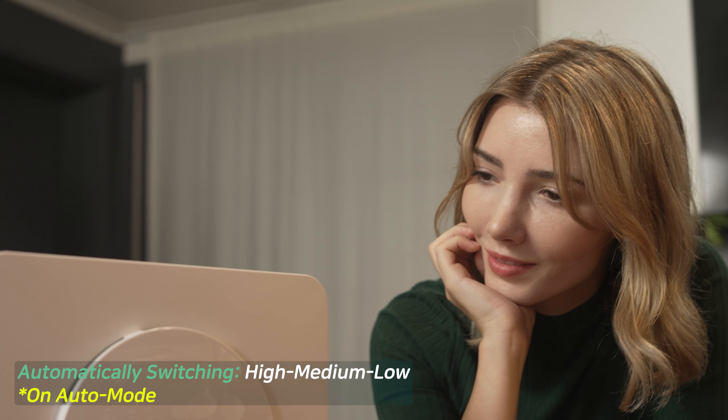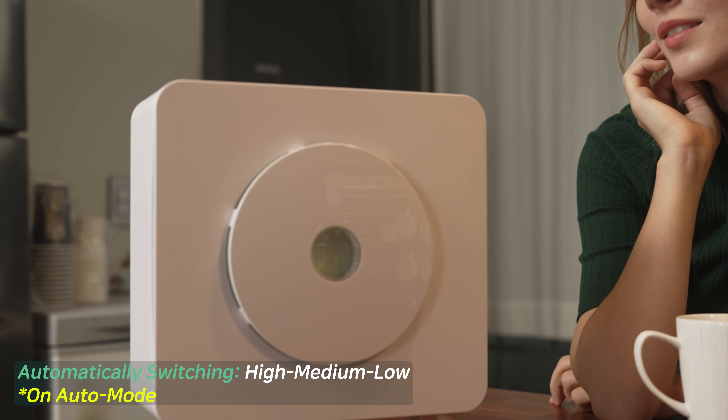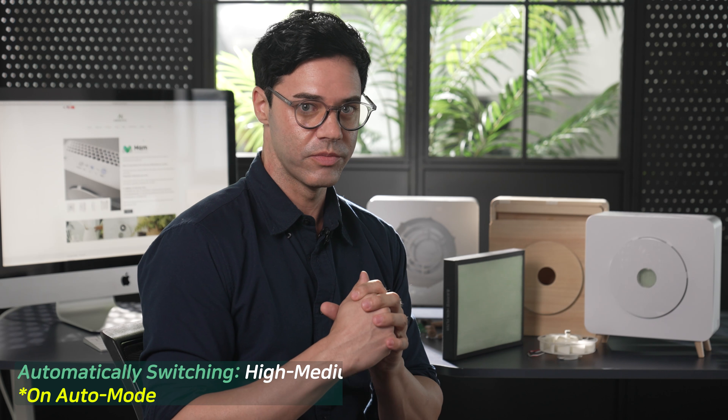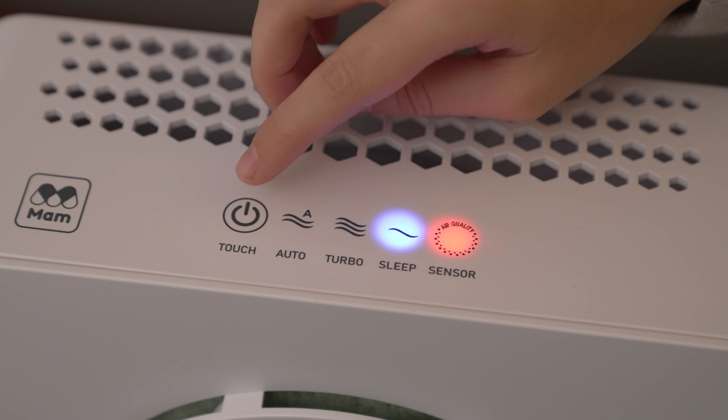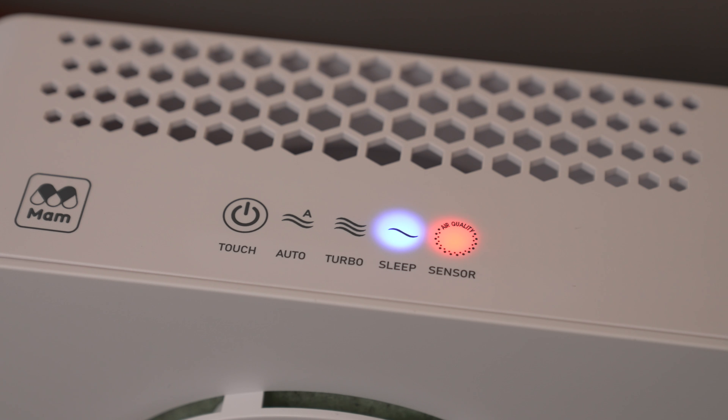The MOM2 air purifier is also extremely smart. Using the device on automatic mode would automatically run between high, medium, and low levels based on the air quality. With its turbo and sleep mode, the turbo mode would filter the air instantly, and the sleep mode would provide users an even quieter environment.